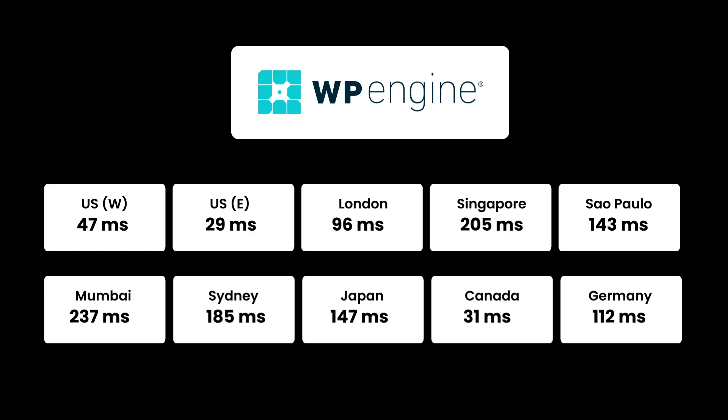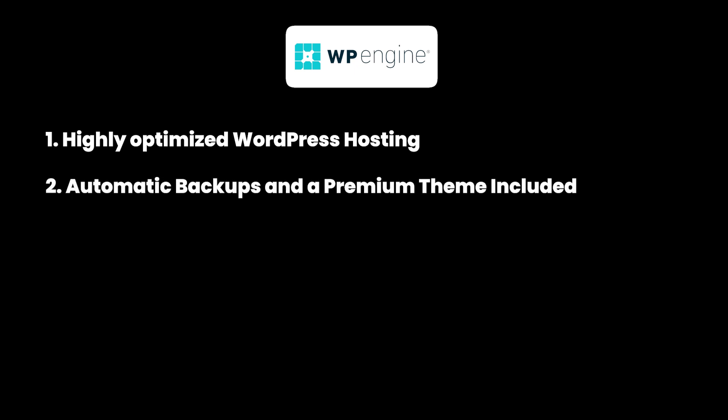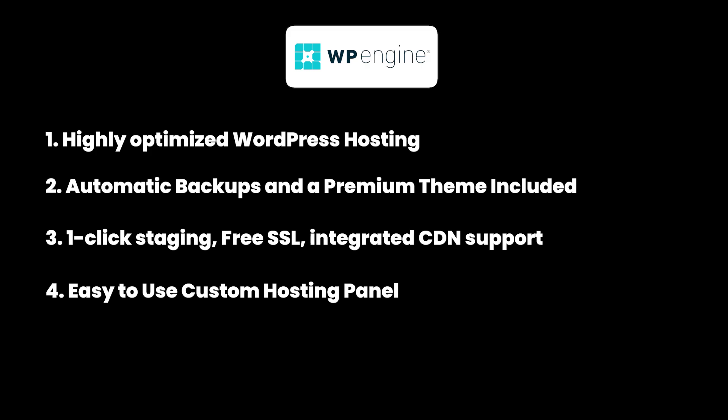Looking at the geography test, WP Engine server response times were excellent across all geographies, especially in the US region, and even in other regions the response time was barely 200 milliseconds. The pros of WP Engine include being highly optimized for WordPress performance, automatic backups, WordPress pre-installed, premium StudioPress themes included for free, one-click staging environment, free SSL, integrated CDN support, and a powerful custom hosting panel with excellent customer support including phone and email.